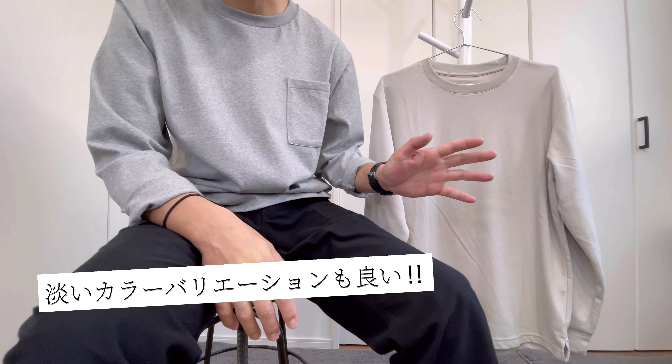カラーはチャコールで、サイズはLLサイズを購入しています。MサイズからLLサイズの展開で、もうワンサイズ大きくてもよかったかなとは思います。カラーバリエーションは淡めの中間色が多く、オフホワイトやライトグレーなどもありました。本当に好みに合わせてお使いいただけると思います。